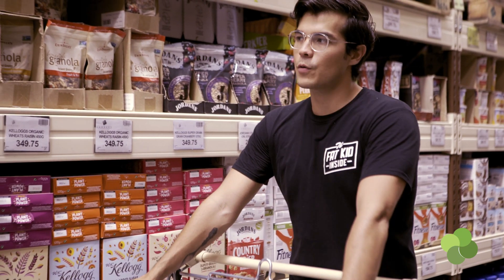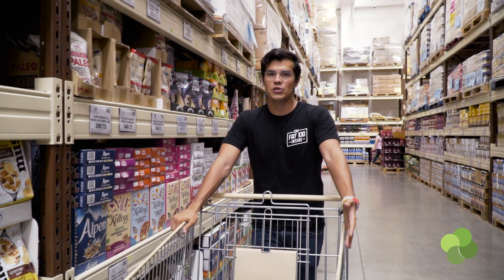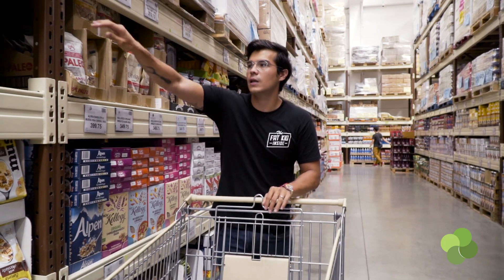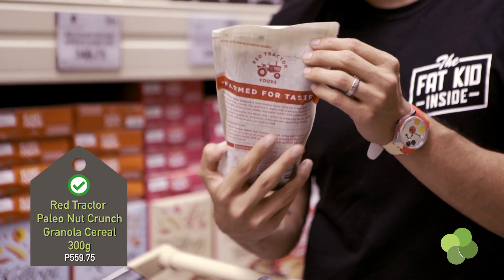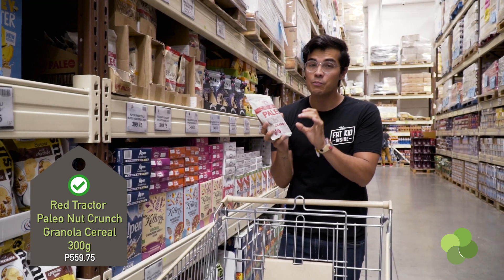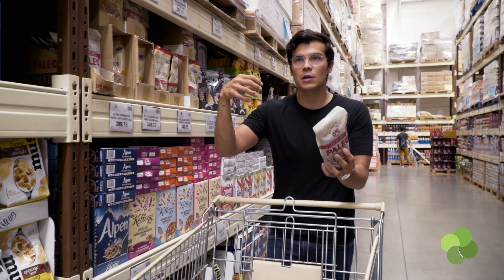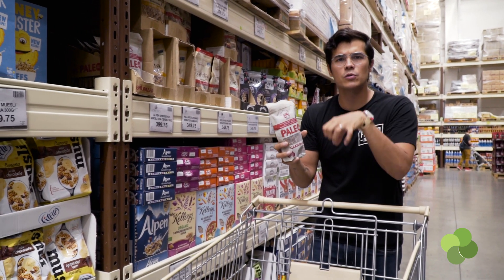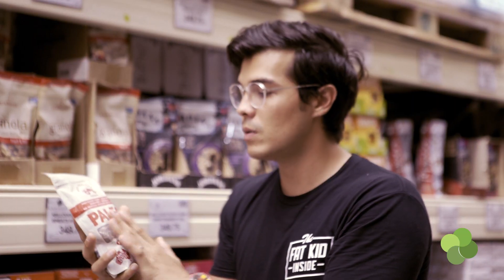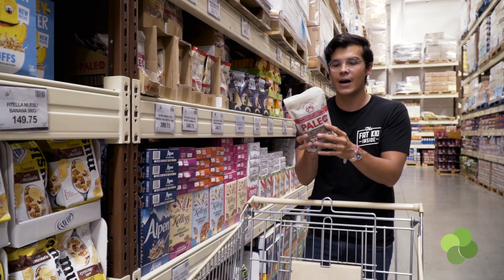Breakfast cereals in general aren't necessarily recommended because they tend to have a lot of added sugar, but there are two brands that I really like. The first one is this paleo granola. It's very dense — a lot of nuts, a lot of fiber — it makes you full really quickly so you don't use this as a granola you'd add a lot of milk to. It's literally just a topper because it adds so much nutrients to the dish, and it uses no grains whatsoever, so it's really high in fat and great protein.